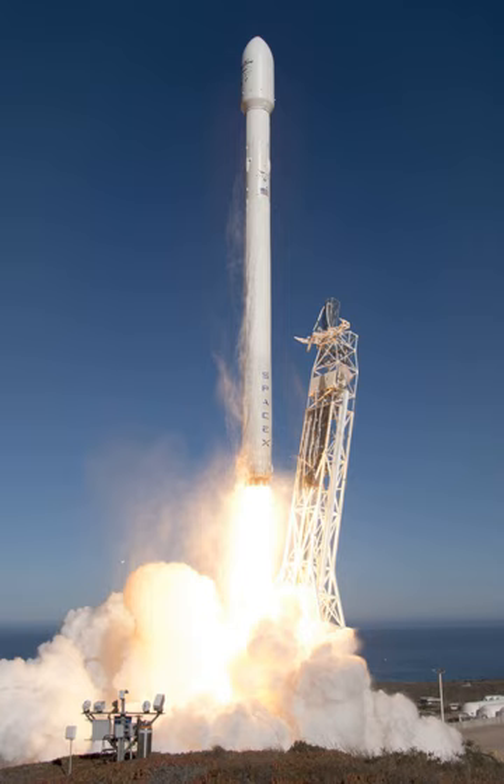The Falcon 9 upper stage used to launch Cassiope was left derelict in a decaying elliptical low-Earth orbit that, as of January 20, 2016, had a perigee of 317 km and an apogee of 1,283 km.